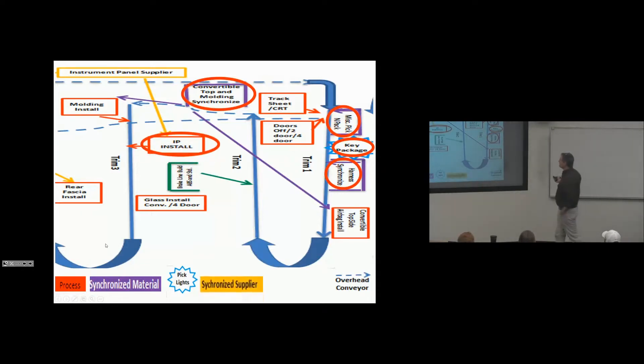Here's the IP install — a synchronized supplier. When the car gets around to this point, we install. This is brake line build assembly: we actually build up the brake line offline. The car is on a chain going through the conveyor at 51 seconds, but we have an offline process where we build the brake assembly up and deliver it line-side in sequence — as though we're a synchronized supplier, but internal to the plant.